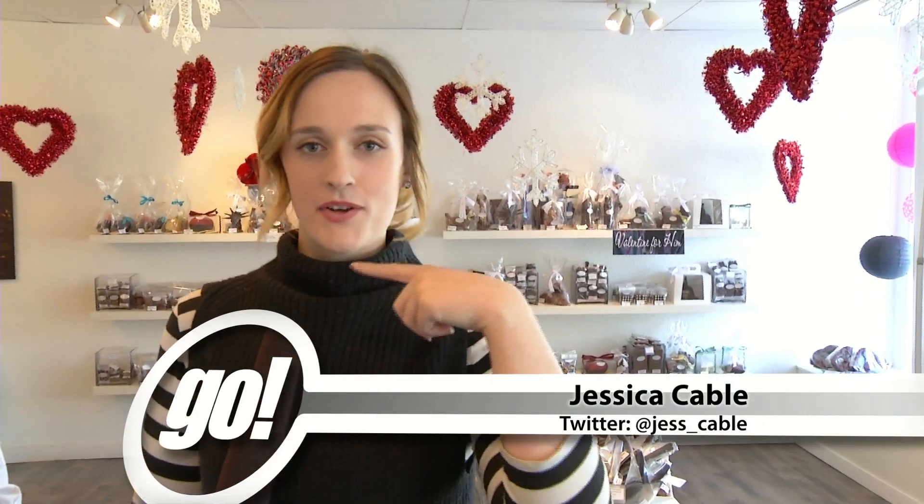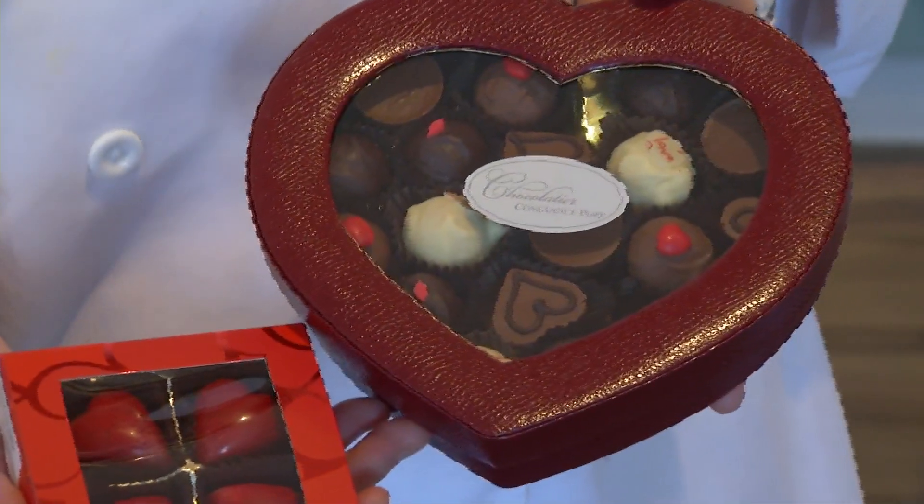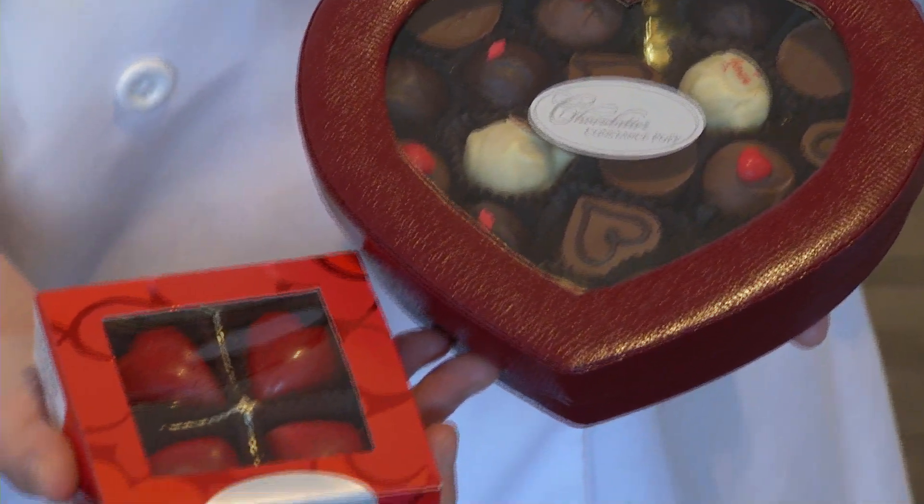Welcome back to Go on Shaw TV. Excuse me if I have chocolate around my mouth or my teeth because Constance has just been feeding me chocolate all morning. So thanks again for having us out. It's like an art gallery in here, it's actually beautiful. You guys have a lot of incredible pieces for Valentine's.